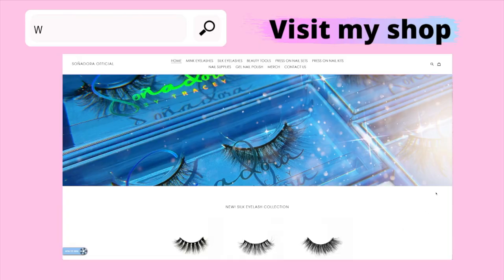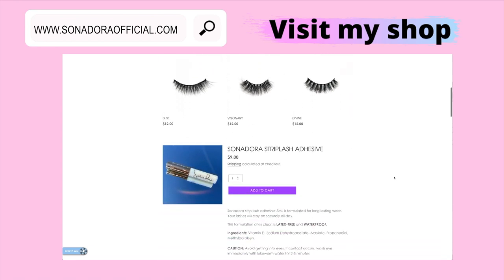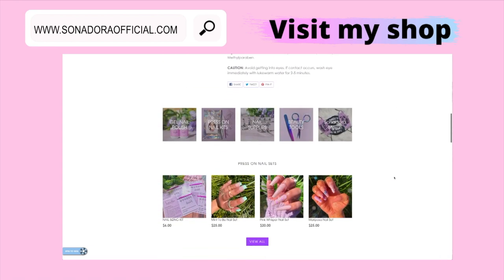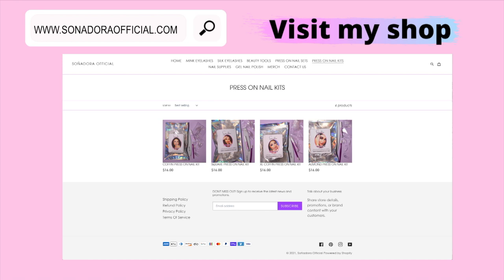All these products are linked down below in the description box. Thank you again for being here and I really hope to see you guys in my next video. Bye guys! Have you shopped with me yet? Go ahead and take a look — I have so many eyelashes in different styles to complement any occasion. I also sell eyelash glue. I have press-on nail sets that I hand paint with love myself. I also sell press-on nail kits, which you can use to do your own DIY nails, or maybe you want to sell your own press-on nails.